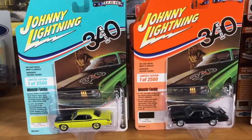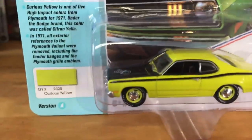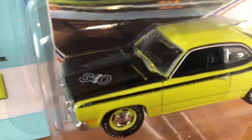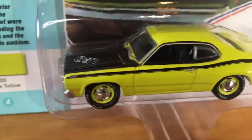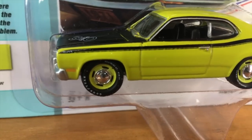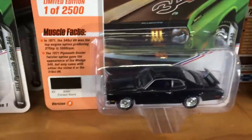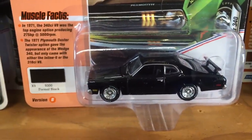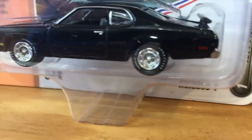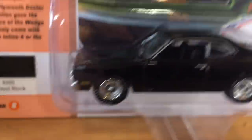For Johnny Lightning, we have a new Muscle Cars USA release with six cars in two colors — A and B versions. First is the 1971 Plymouth Duster 340 in Curious Yellow, a great Mopar color. It's got a black roof with the 340 wedge decal, side striping, color-matched Curious Yellow centers, and white lettered tires. Version B is a more formal gloss black — the Duster for date night — with black interior, super sleek, and Goodyear white lettered tires.